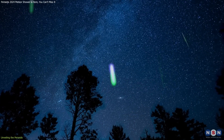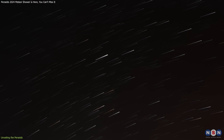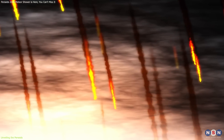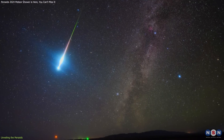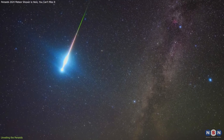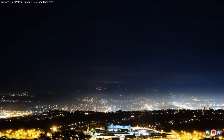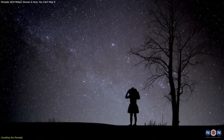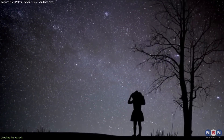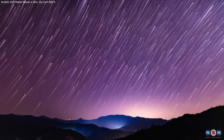The Perseids are noted for their high activity compared to other showers, often producing 50 to 100 meteors per hour at their peak. They are also famous for their bright meteors and frequent fireballs, which are larger explosions of light and color that can persist longer than an average meteor streak. This year, the absence of moonlight during the peak of the Perseids will provide even darker skies, making it possible for observers to see even fainter meteors, enhancing both the quantity and quality of visible meteors.